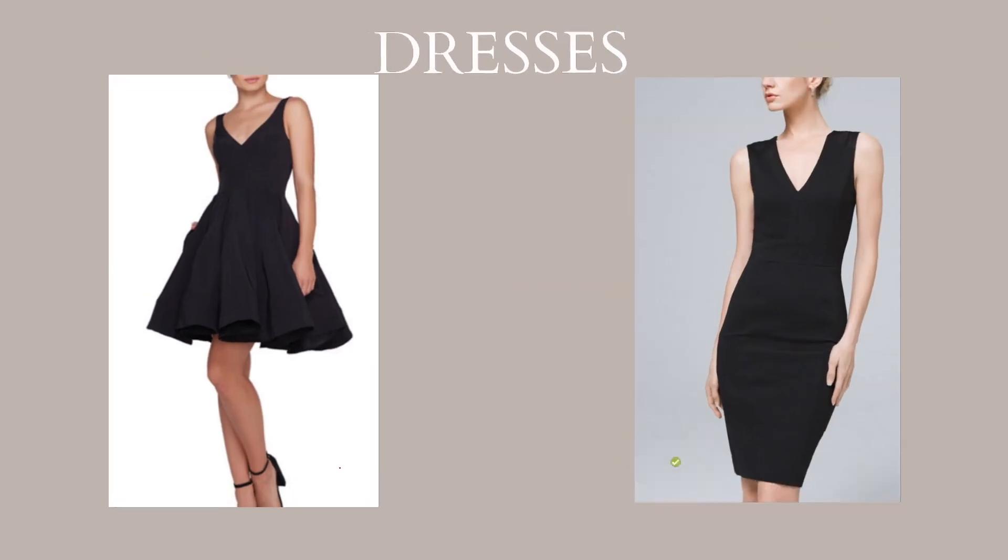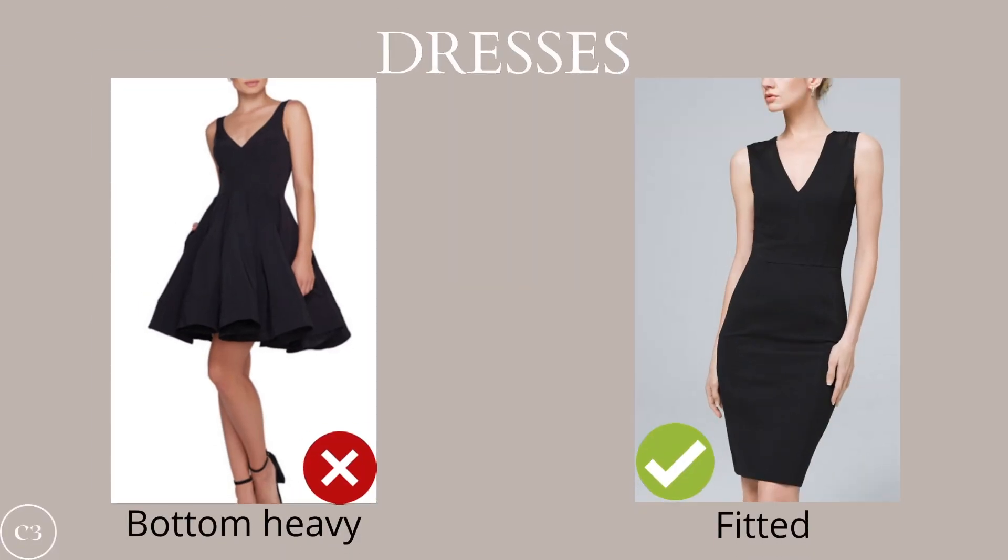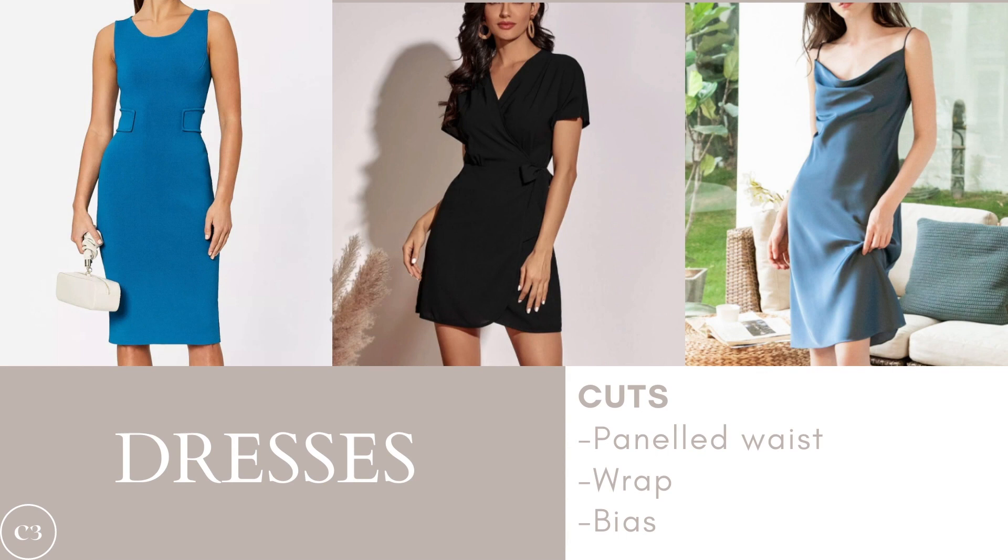Moving on to dresses, one of the main goals is to emphasize that tiny waist and not add too much extra bulk to the top half of your body. My rule of thumb for dresses is always to opt for a fitted dress instead of a bottom-heavy dress. Because this figure is already quite curvy, you don't want to hide the curves underneath a bottom-heavy dress — you want to show it off by wearing something fitted that cinches in at the waist. Some really beautiful options include a paneled waist dress, a wrap dress, and a bias dress — all classy, classic, elegant pieces that will stand the test of time in your wardrobe and complement your figure the best.